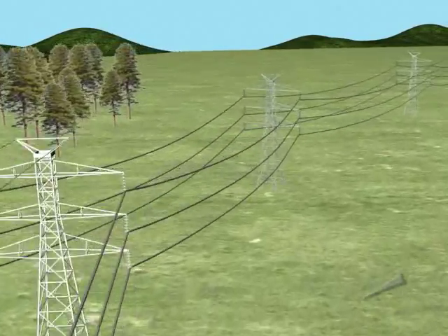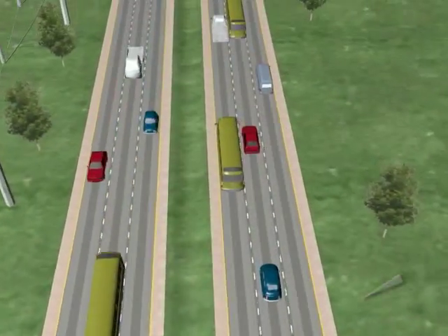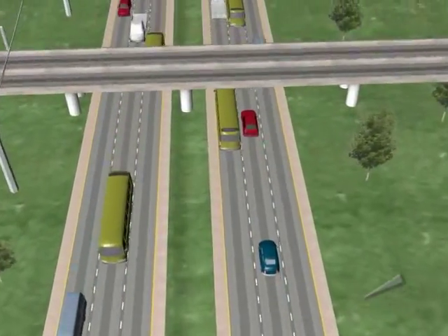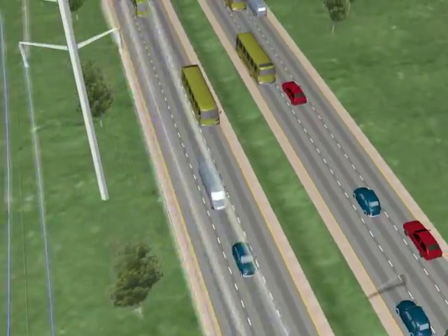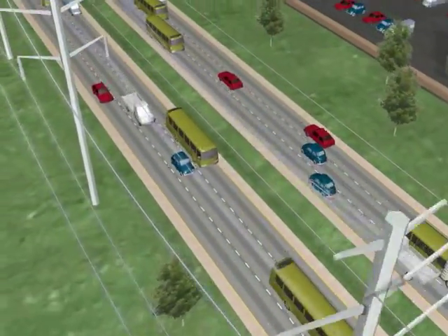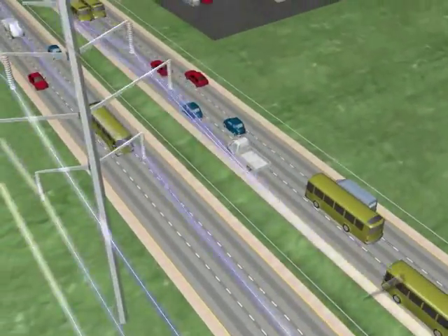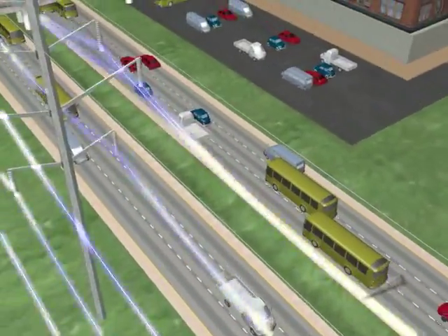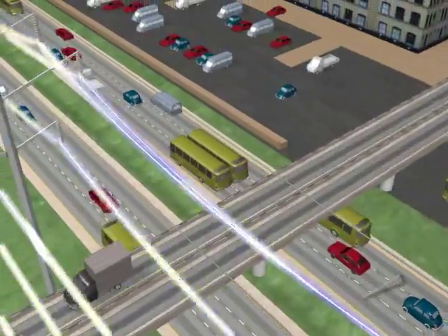Think of voltage like the speed of your car. Transmission lines carry high voltage electricity long distances, just like interstate highways are used by fast-moving cars to go long distances. The higher the voltage, the farther the electricity can travel.